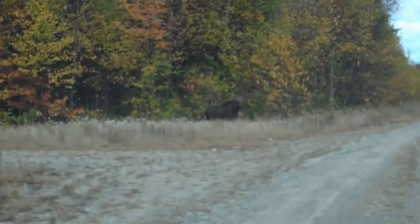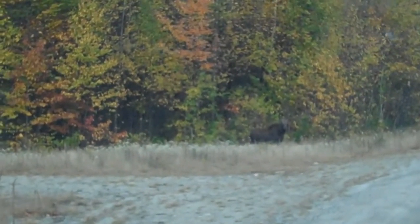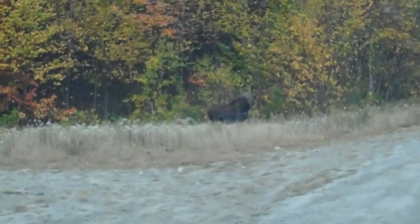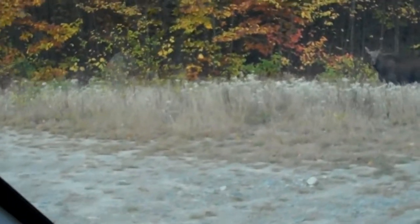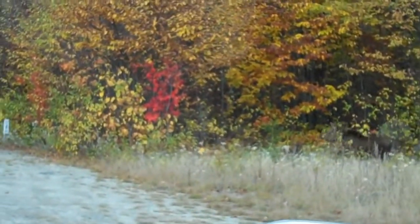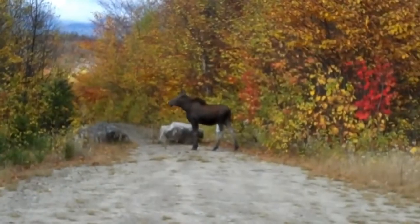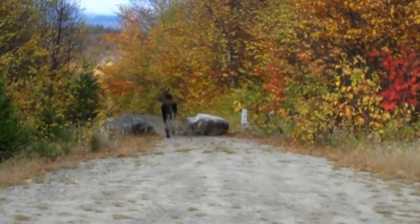We've got our first moose right ahead. No hunting in the park, so this moose is safe.